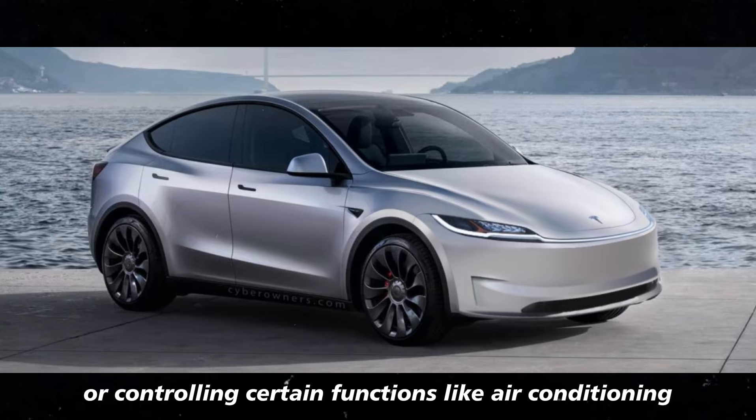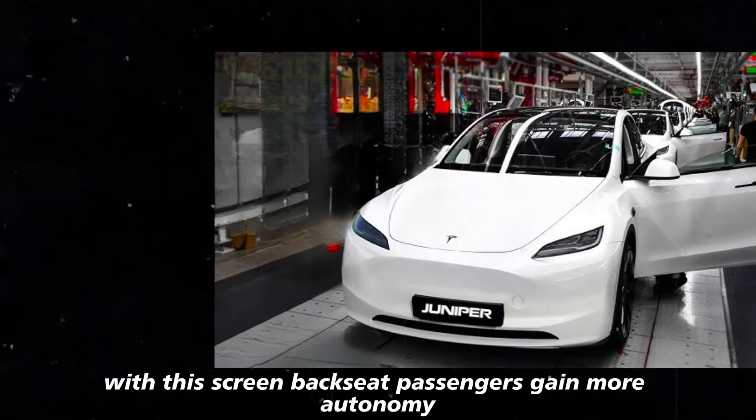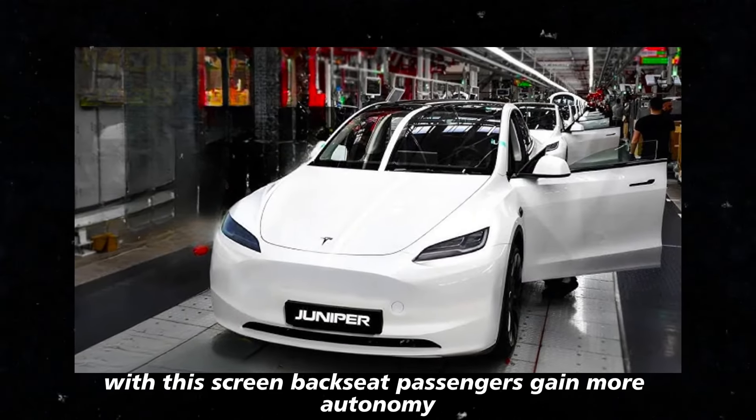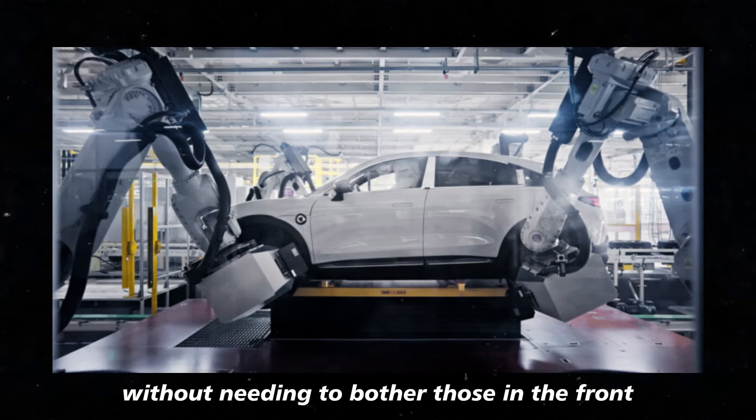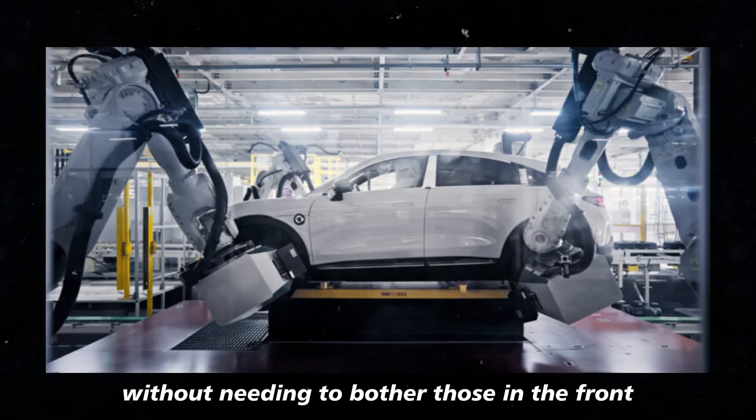With this screen, backseat passengers can also control certain functions like air conditioning, gaining more autonomy and entertainment during trips without needing to bother those in the front.